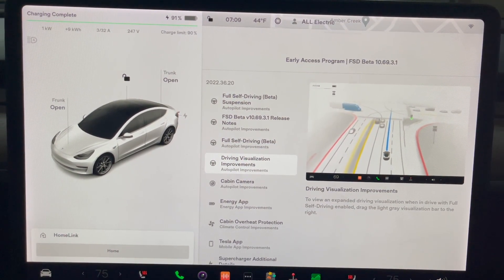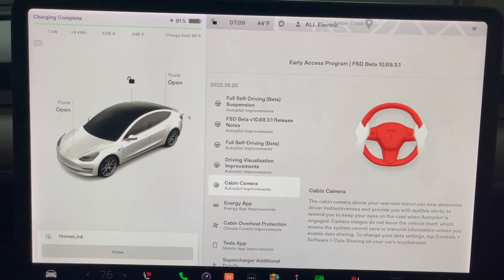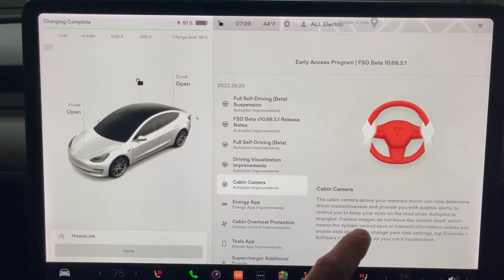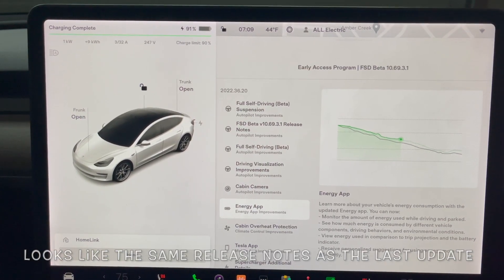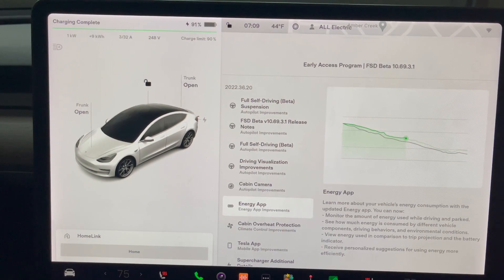Driving only on Tesla Vision — that's nothing new either. Visualization improvements as well. Cabin camera — so that's detecting hands on the wheel. I hope they get rid of the need to show that your hands are on the wheel. The energy app — so learn more about your energy consumption. It looks like there are a couple of updates with the energy app as well, which is nice to see.